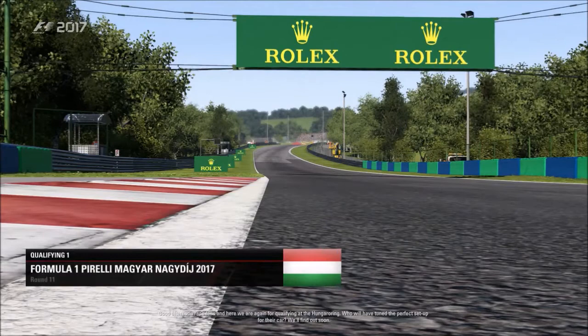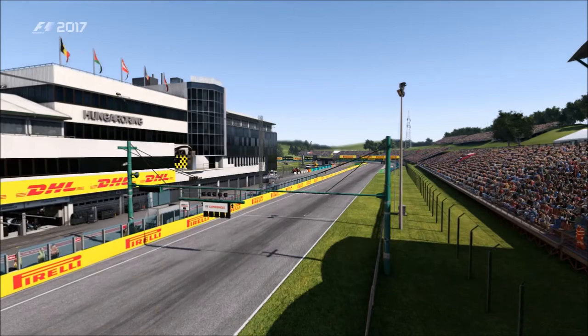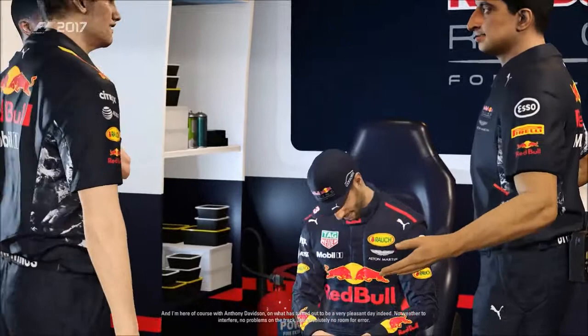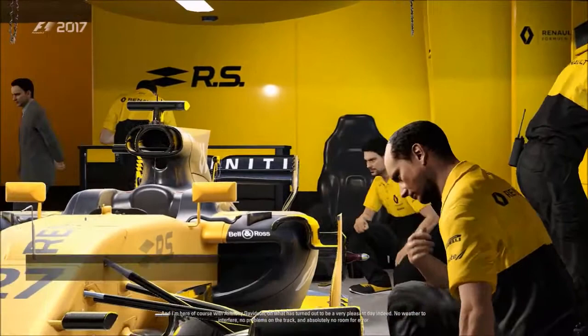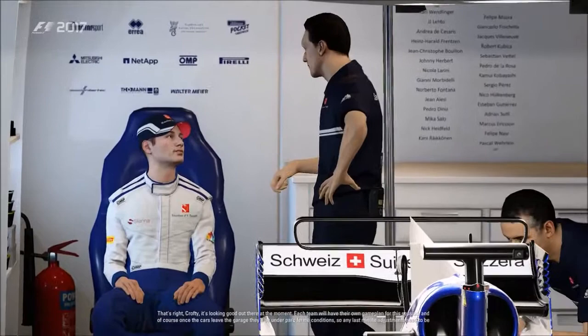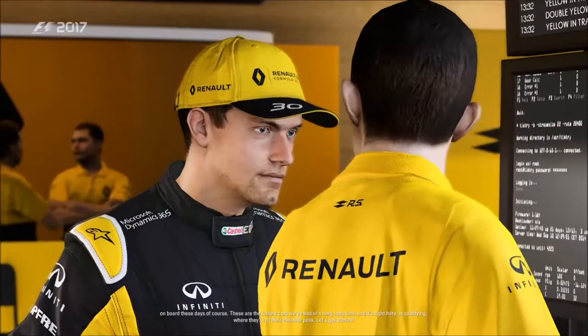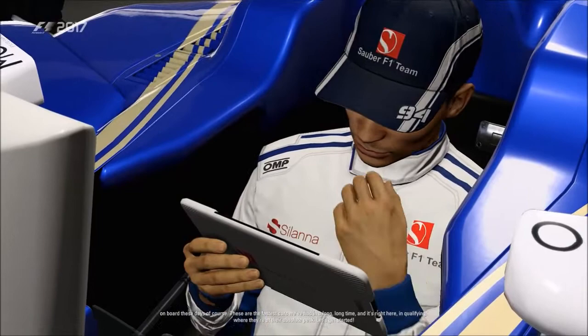Good afternoon race fans — here we are for qualifying at the Hungaroring. Who will have tuned the perfect setup? Here with Anthony Davidson on what's turned out to be a very pleasant day. No weather to interfere, no problems on the track, so absolutely no room for error. It's looking good out there. Each team will have their own game plan, and once the cars leave the garage they'll be under parc fermé conditions. Who can keep their tyres in the right temperature? Who can hit their apexes? These are the fastest cars we've had in a long, long time.